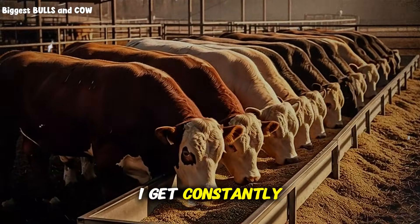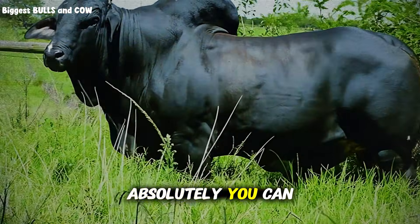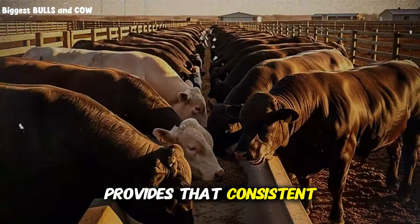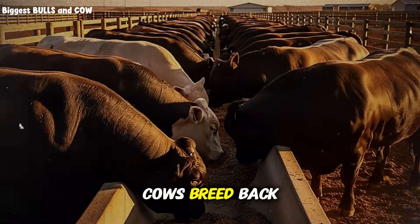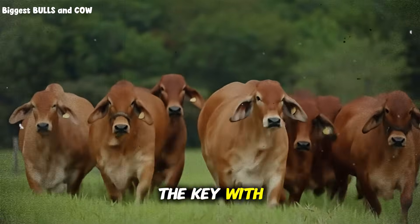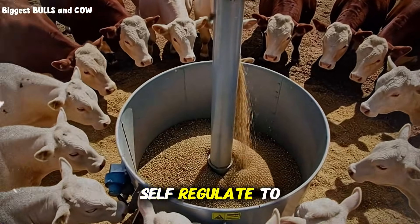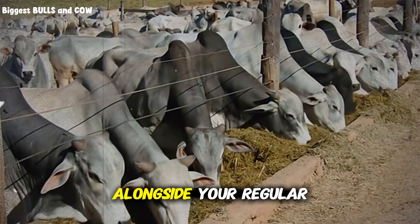Can you use bypass fat with grass-fed cattle, or is this just for grain-fed operations? Absolutely — in fact, some of the most dramatic results I've seen were on grass-based systems. Pasture quality fluctuates throughout the season, and bypass fat provides that consistent, high-energy input that smooths out those variations. Your cattle maintain body condition through dry spells, cows breed back faster post-calving, and you still get that gorgeous coat shine that adds value at sale time. With grass-fed cattle, use a free-choice mineral feeder, mix the bypass fat with a palatable protein source like soybean meal or dried distiller's grains, and formulate it so cattle self-regulate to target intake. A good starting formula is one-part bypass fat to four-parts protein carrier, offered free choice alongside your regular mineral program.